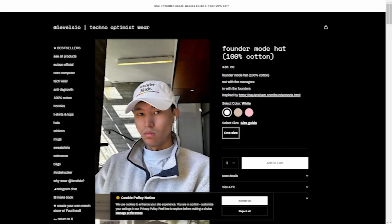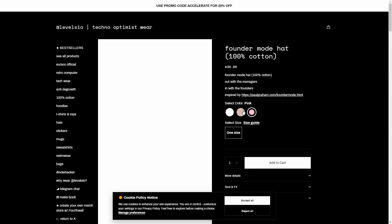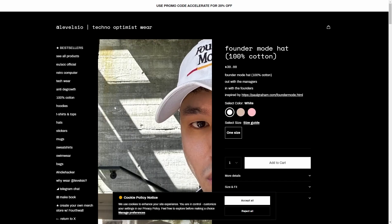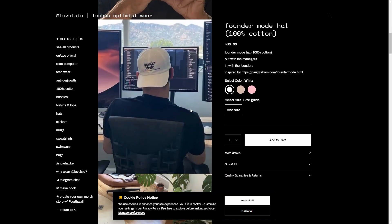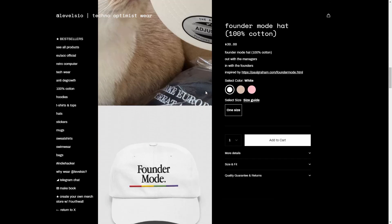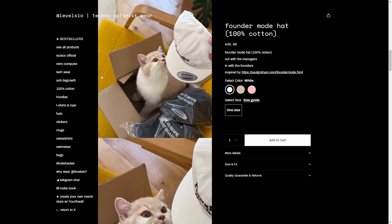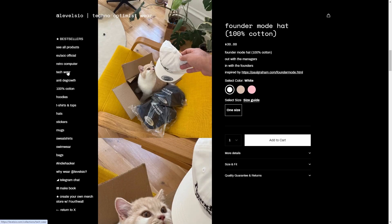You can see his store here — essentially the only thing he did was a founder mode hat, 'In with the Founders,' inspired by paulgraham.com/foundermode. You can see the product pictures, and it was only recently that he added a photo of someone actually wearing the founder mode cap. The key point is that if you're not in the space, you might see 'founder mode' on a hat and have no idea what it means. The same thing is going to happen for your niche — whether it be on TikTok or YouTube, there are specific trends and catchphrases that only you will know, like a secret club that people want to verify they're a part of.